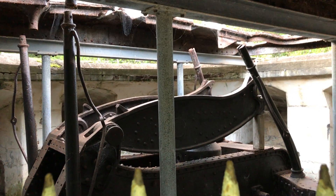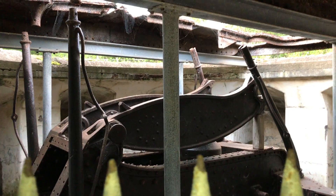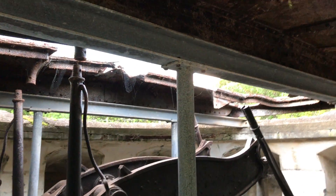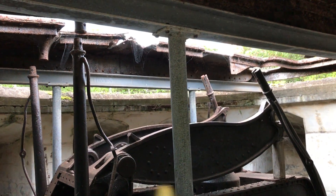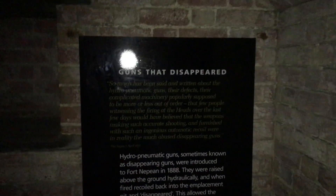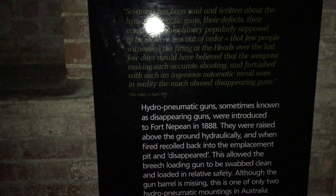Hey guys, today we are at Fort Napier and here you see the disappearance gun — it comes down and the shutter closes. That's the disappearance of the gun. These are the bars you can go ahead. It's quite a spooky place. Let's browse further. Here it's mentioned: guns that disappear — these are all hydro-pneumatic guns.